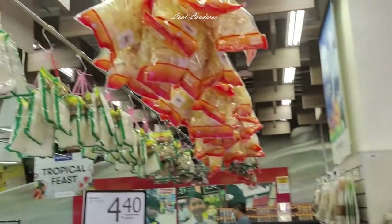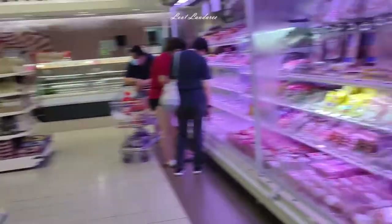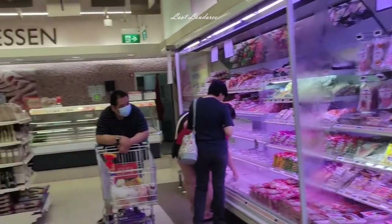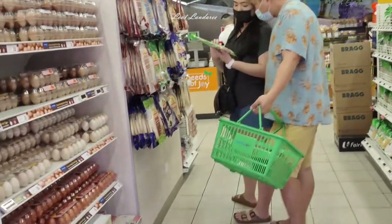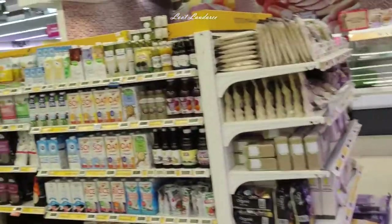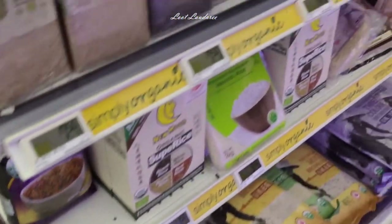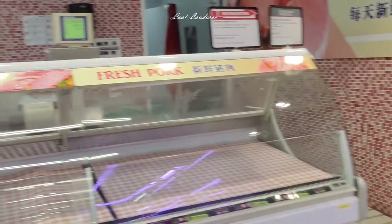Then the fish balls area — these are all the dry ingredients hung up top. All the sausages and fish balls are in the fridge. There's an organic area with so many types of organic food for babies or adults. If you're into organic food and grains, you have three whole long shelves.